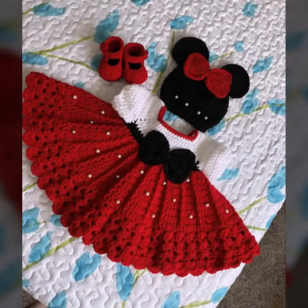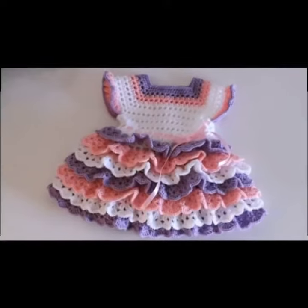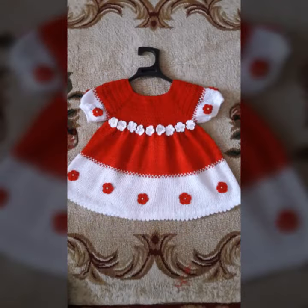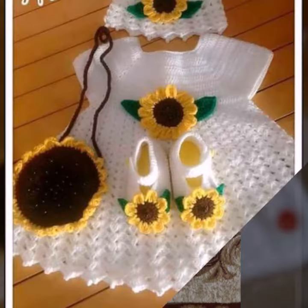Your babies can wear these very beautiful frogs at a birthday party or wedding party, with matching board designs, matching hairband designs, matching trousers, matching trouser colors. Beautiful and trendy baby crochet frogs you can see.